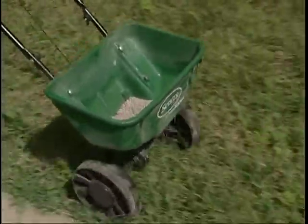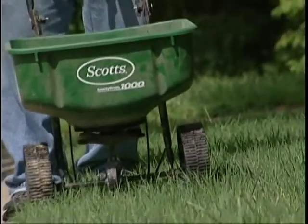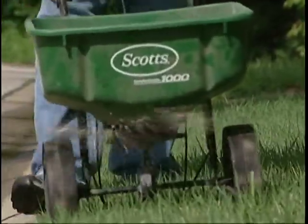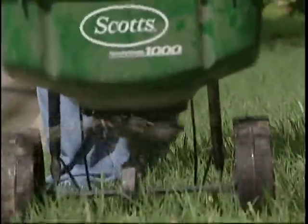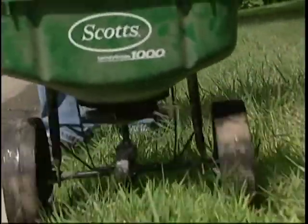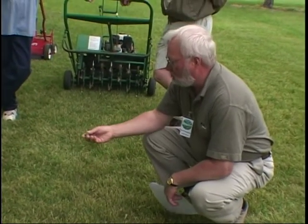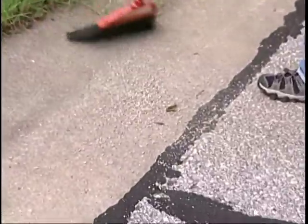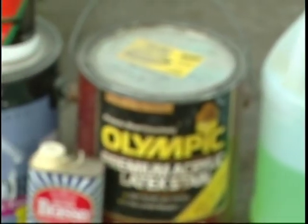Fertilizer adds extra nitrates to the water, which is almost the same effect as leaving grass clippings in the street. The extra nitrogen from a fertilizer spreader is good for growing grass and plants, but it's not good for our streams and creeks. If you're going to fertilize your lawn, we recommend you first get your soil tested, use the appropriate amount, and if any gets on the street, please sweep it back into the yard.